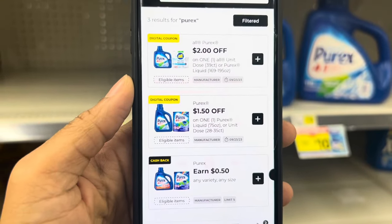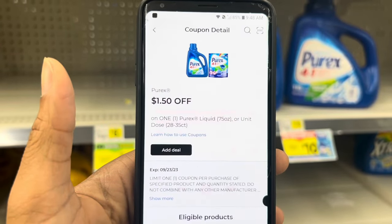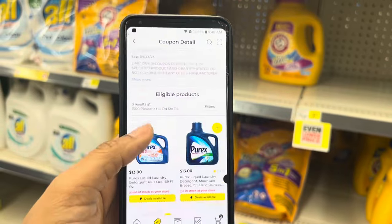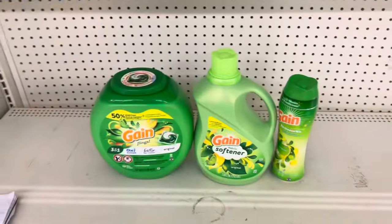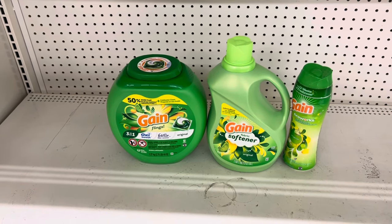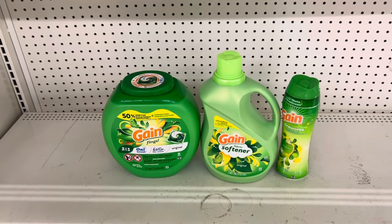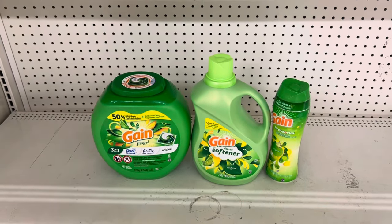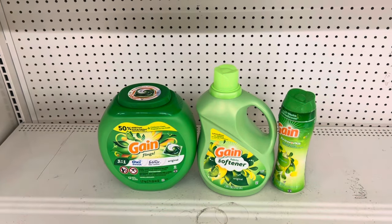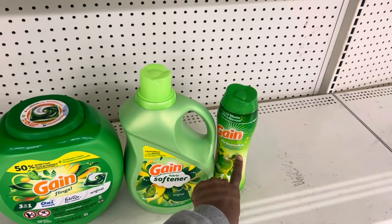You could get the larger Purex or the All Free and Clear with the $2 coupon. Here's a simple Gain scenario: grab the Gain flings or liquid or firework beads at $15.95, use the $3 coupon — and with the firework beads we have the $4 digital so you come out a little cheaper. Then grab one Gain product at $7.50 — dryer sheets, liquid detergent, fabric softener, or firework beads — and use the $2 digital. I picked up the firework beads at $7.50 too, and check if you have the $3 coupon. Make sure this one is rung up first so the $2 doesn't attach to it. This brings us to $30.95.